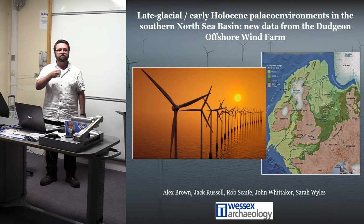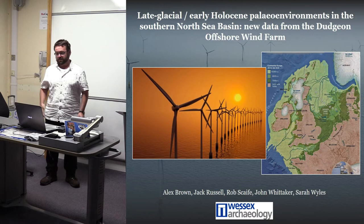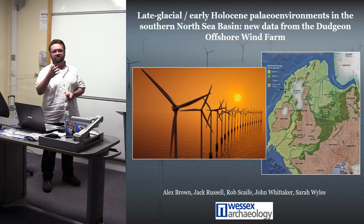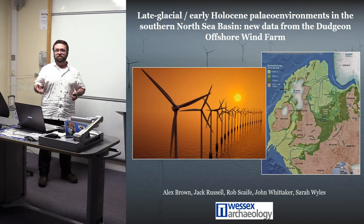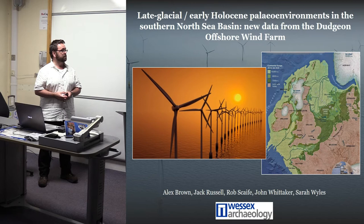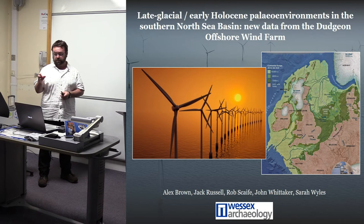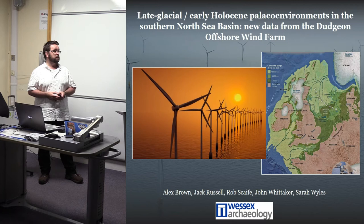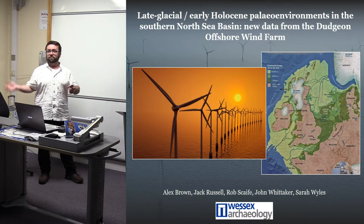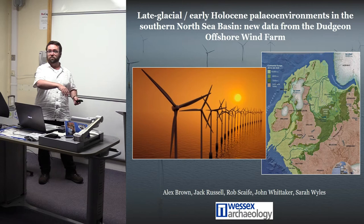Thank you very much John for the introduction. This is something slightly different, and also slightly different for me because I spent a lot of time working in the Baltic with Verena on some of these castles - they had very nice pollen in them that she chose to ignore. What I'm going to try and do in this talk is give you a little bit of an insight into some of the geoarchaeological work that Wessex Archaeology are doing in the Maritime Zone. Wessex Archaeology are one of the three biggest commercial archaeological units in the UK, and they do a lot of work within the coastal and maritime zone. We have a geoservices department - there are about 35 of us working variously across marine and coastal geophysics, terrestrial geophysics, geoarchaeology and environmental work.